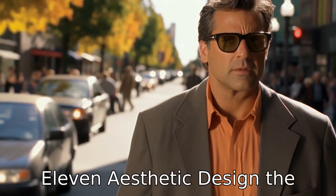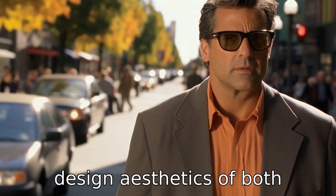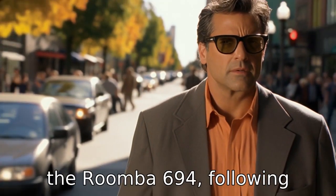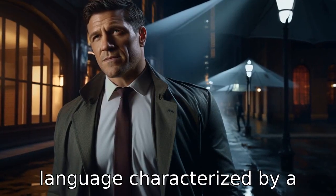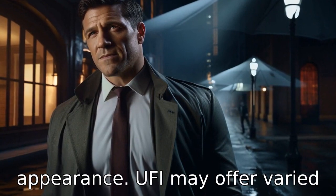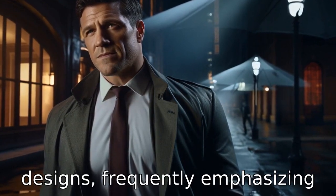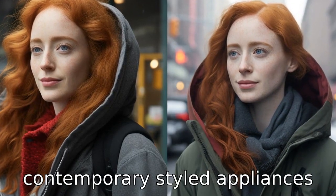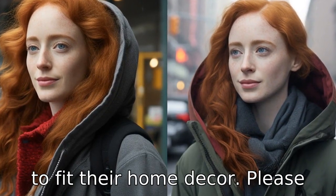Difference 11: Aesthetic design. The design aesthetics of both vacuums will likely differ, with the Roomba 694 following iRobot's familiar design language characterised by a simple interface and functional appearance. Eufy may offer varied designs, frequently emphasising a sleek, modern look that could appeal to users looking for more contemporary-styled appliances to fit their home decor.